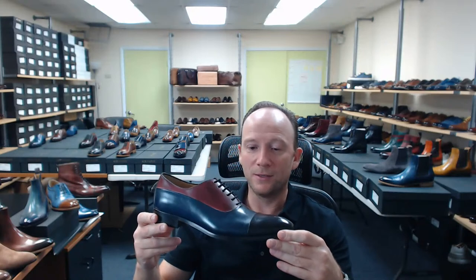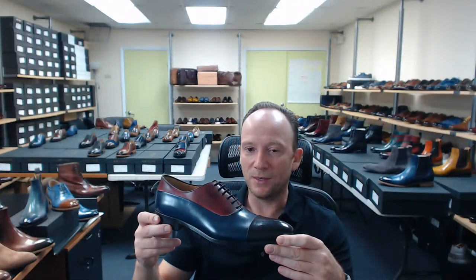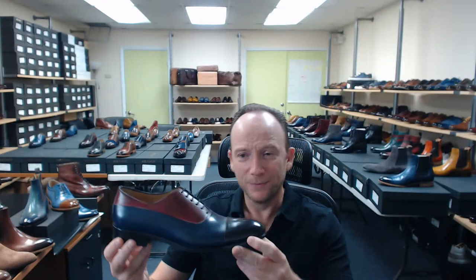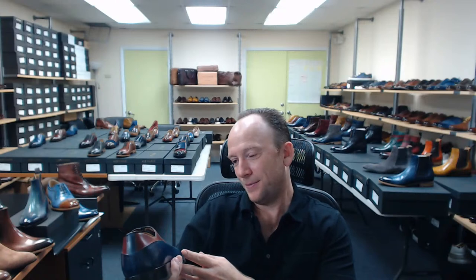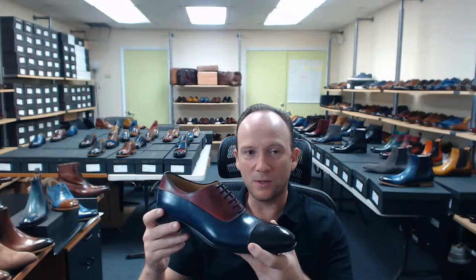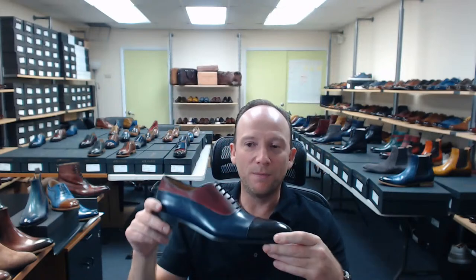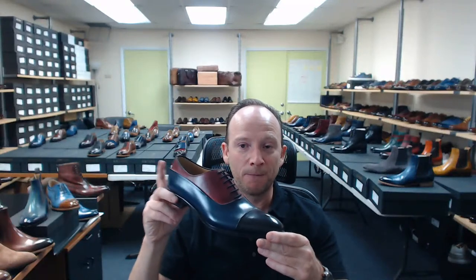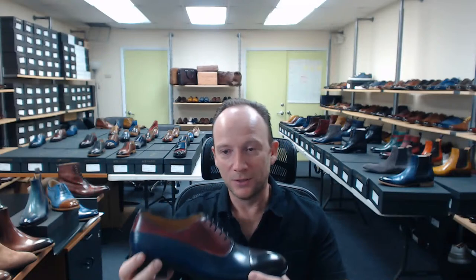I'm probably going to put these on during one of the happy hours and see if I can put something together to make this work. I think we did this color combination a few years back in 2017, and actually one of my favorite pictures we ever took was in a tricolor shoe in these three colors. So I'm curious to see what you guys would do with something like this — we'll talk about it more in the happy hours. Thank you so much for coming and showing up.